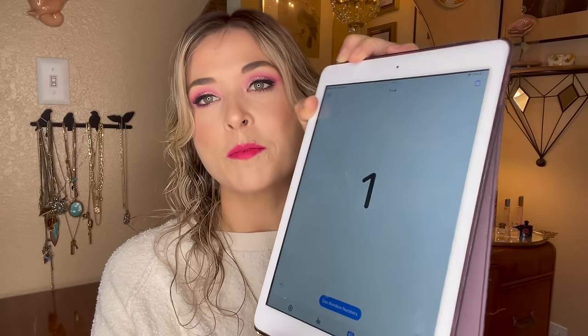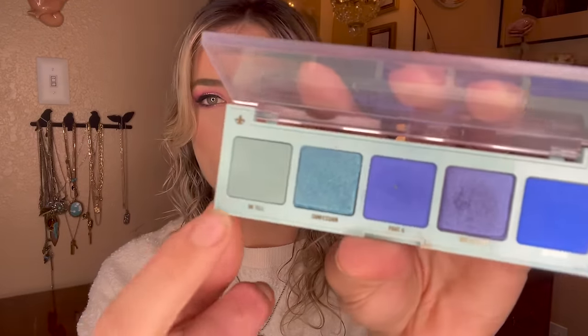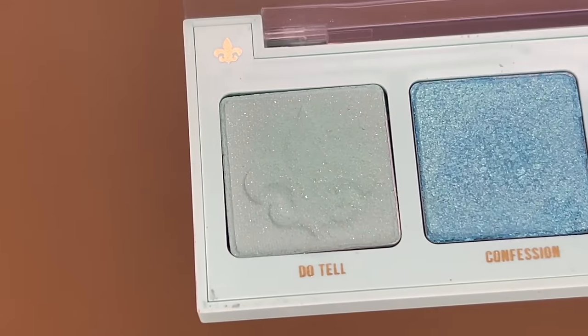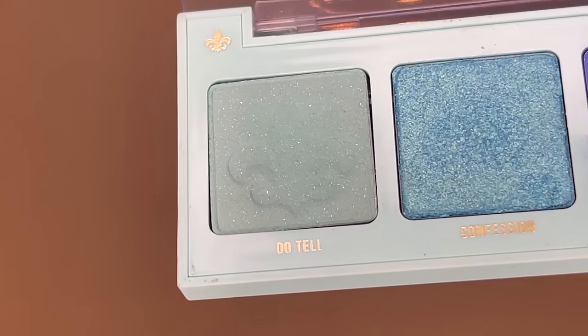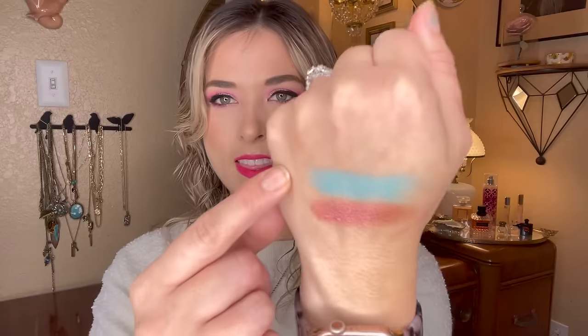Number one — that's the one I didn't want, but okay. That's Do Tell — a very pale, light shimmery blue with a subtle shimmer and a fleur-de-lis embossing that's already starting to be worn away, so I've reached for it a couple of times. The pans in this palette are quite shallow so it shouldn't be too hard. In the swatch you can see it has a very slight shimmer, and it's mostly matte on the eye. Not the best to pair with pink but I think I can get creative and have a fun colorful look to share this month.